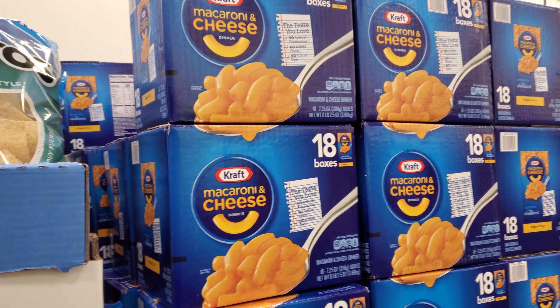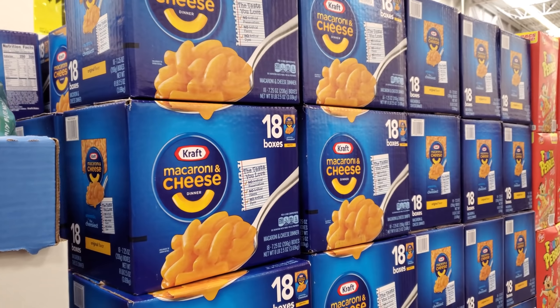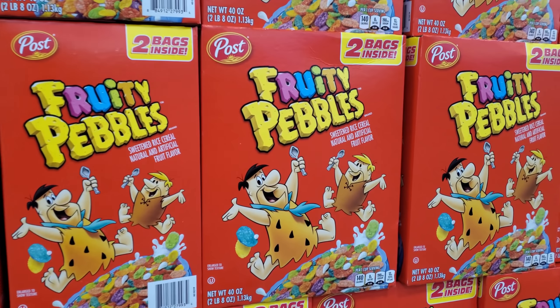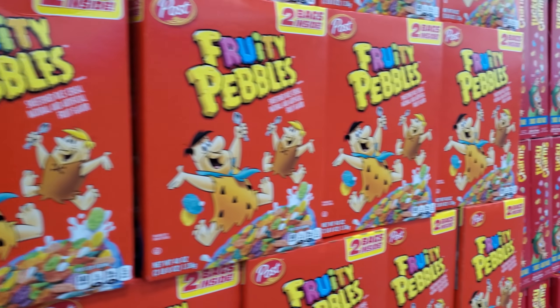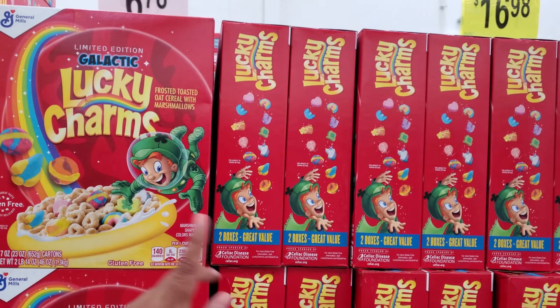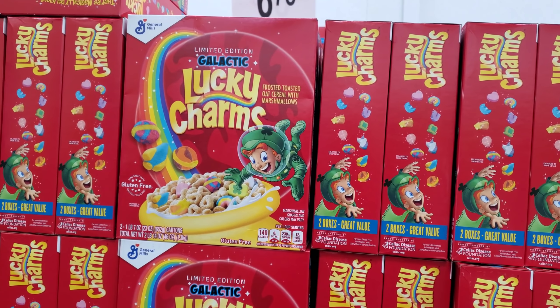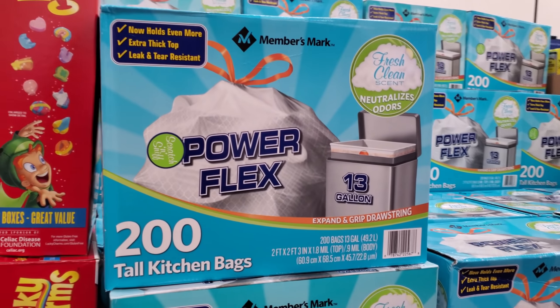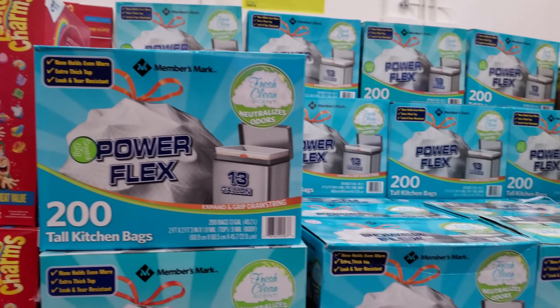18 boxes for $13.35. Fruity Pebbles — I haven't seen this in a long time — here for $5.56, and you will get two bags. And don't forget about your Lucky Charms. Wow, Lucky Charms is more — it is $6.78. You get 200 tall kitchen bags for $16.98.